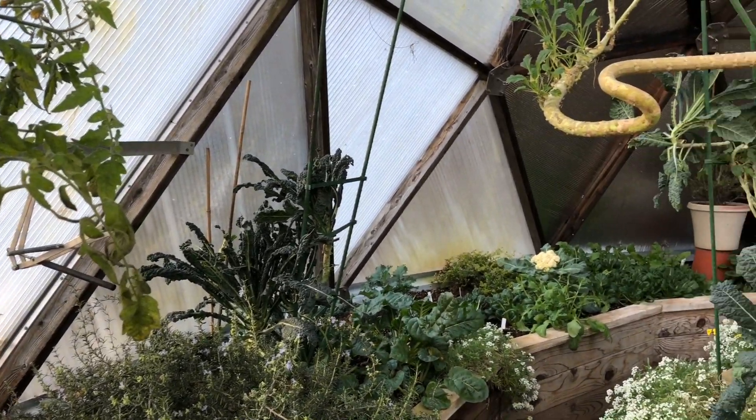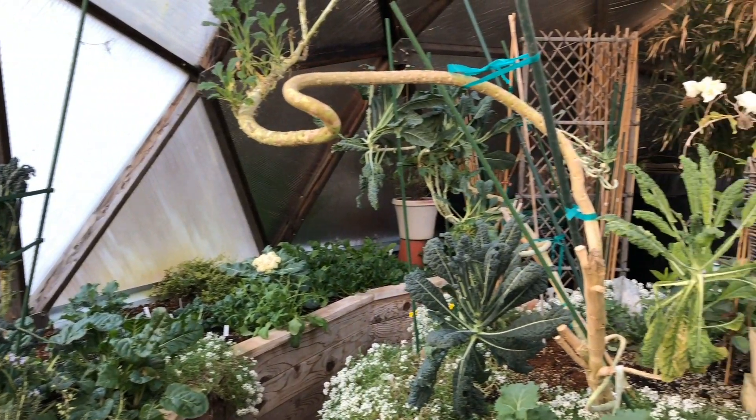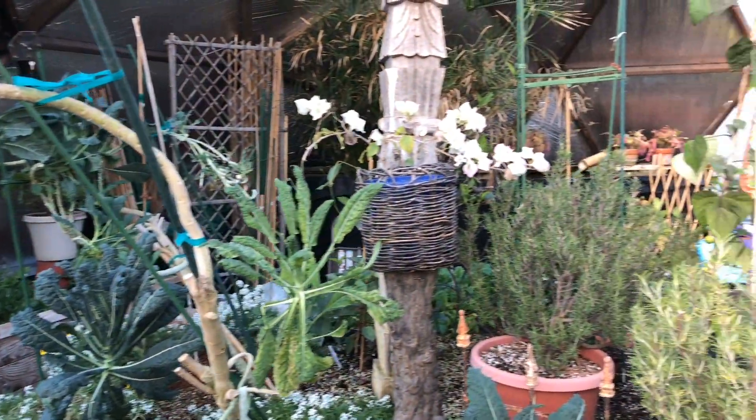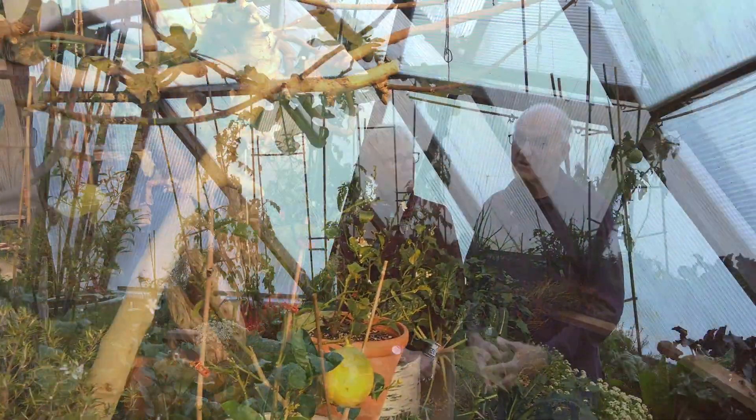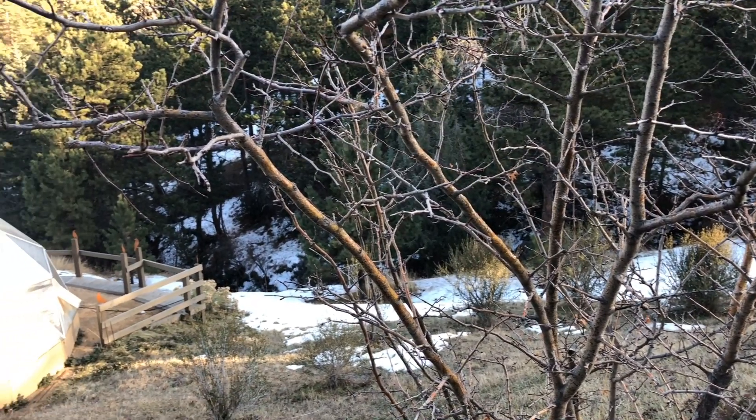I knew from previous experience here in Colorado that the growing season is very short. Something like a dome made total sense as a way to protect yourself from the elements and maybe extend the growing season considerably. Being year-round or close to year-round was a tremendous boost to be able to get these greens that we have even now here the 1st of December.